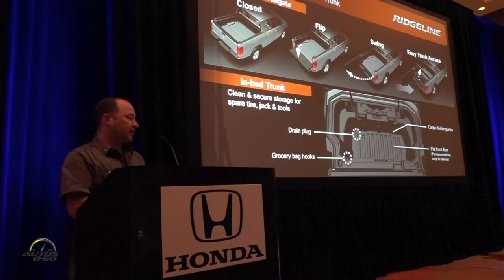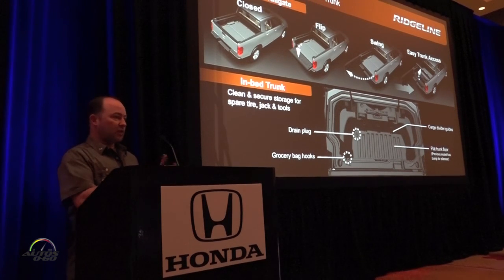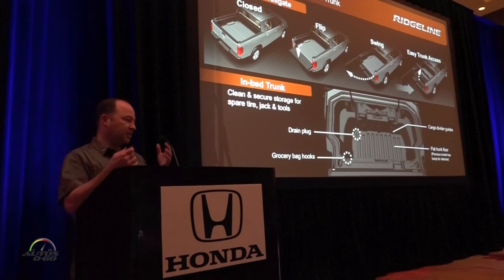Inside the trunk, there are some unique features carried over from the previous model that people may not know about. There's a drain plug: last night we had ice in the drinks in the trunk, and when you're done you just pull the drain plug and let the water drain out. There are also two molded-in grocery bag hooks, so this trunk functions just like the trunk on your sedan — you put your groceries in and it works great.